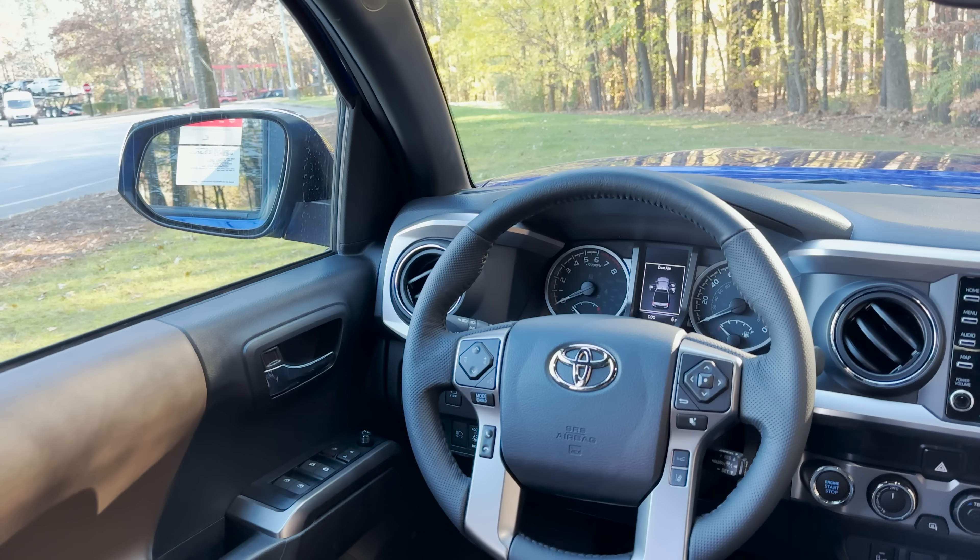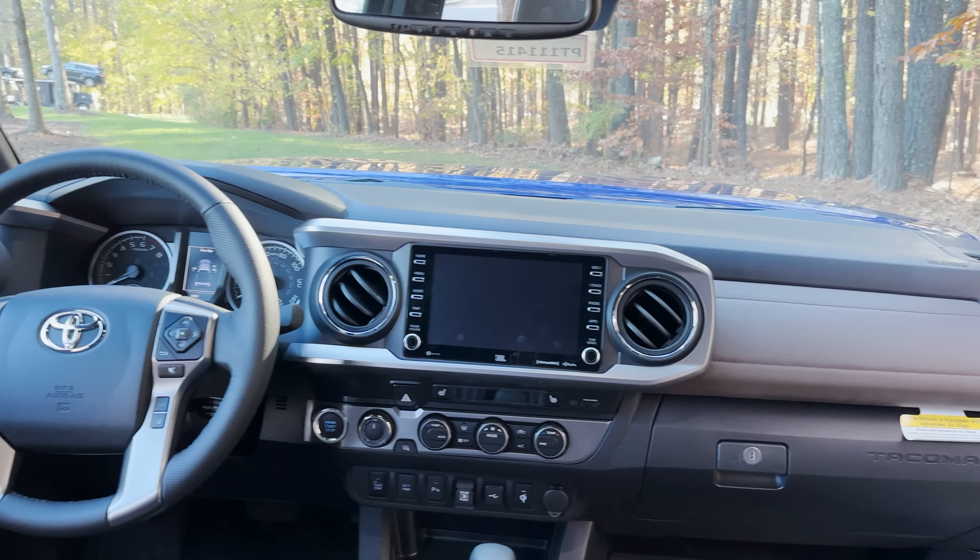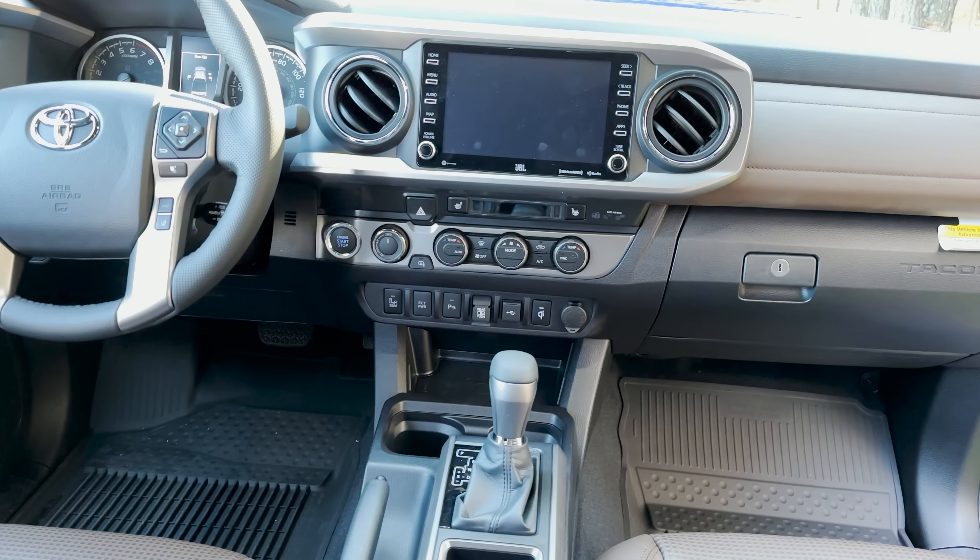That's an eight-inch multimedia touchscreen that we're about to look at, and a 4.2-inch multi-information display behind the steering wheel.